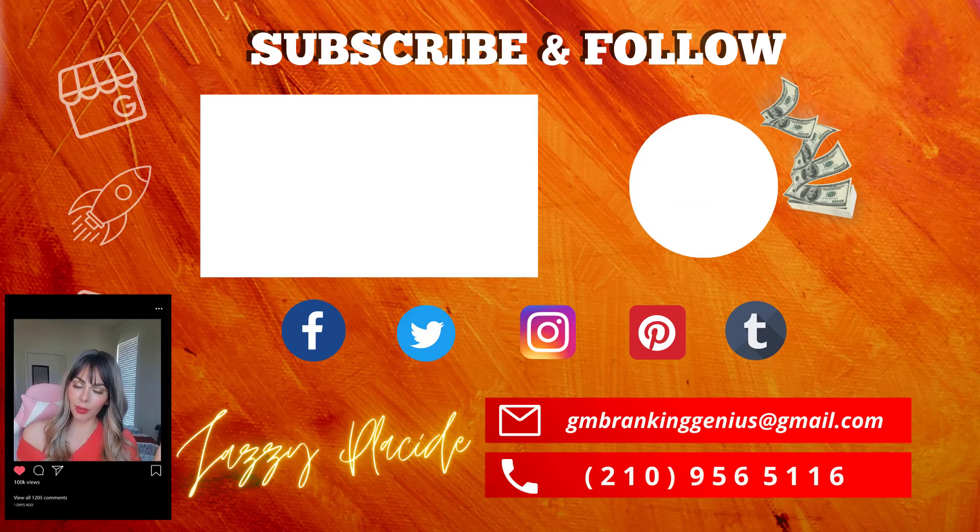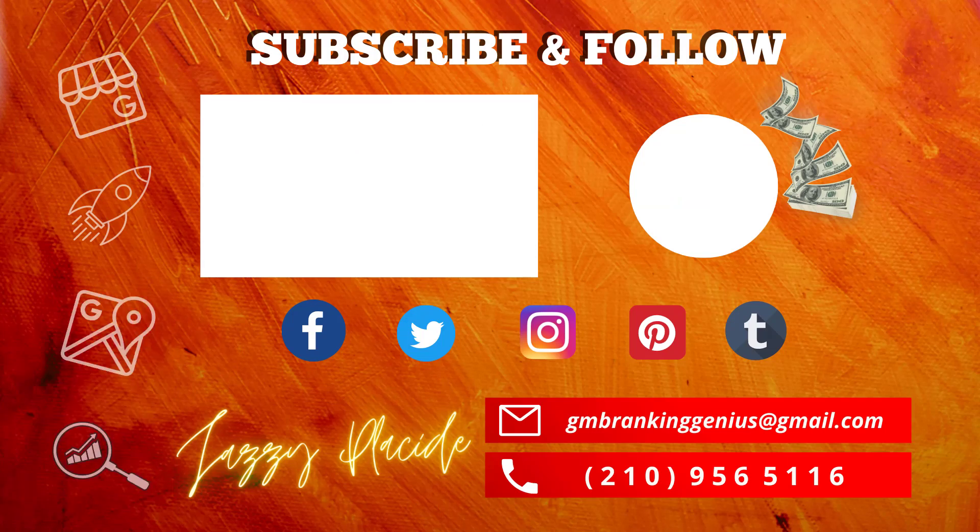If you like this video, please give me a thumbs up and subscribe for more content like this. I'll see you next time.